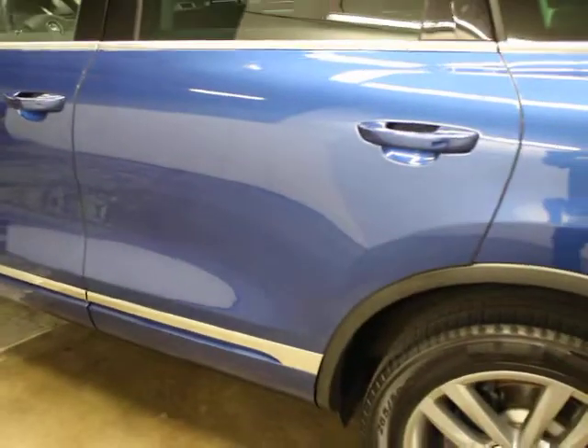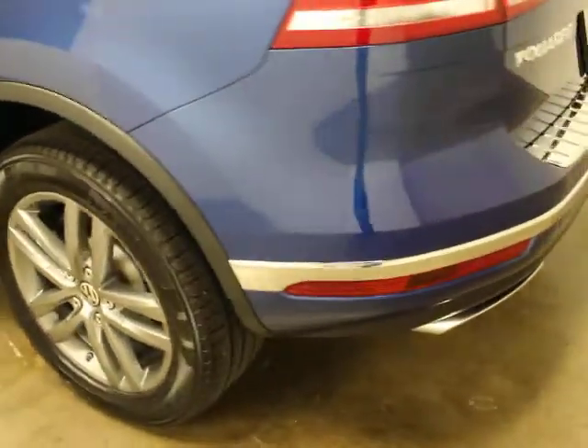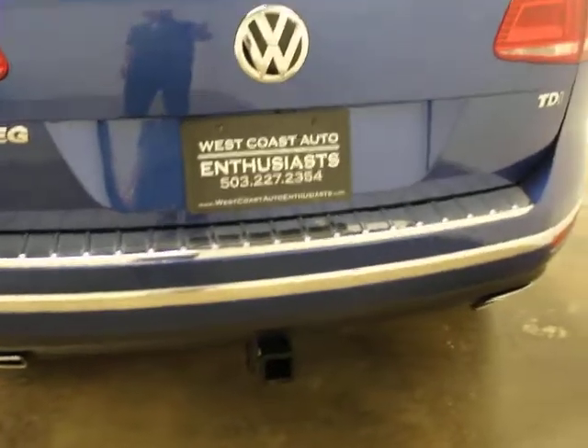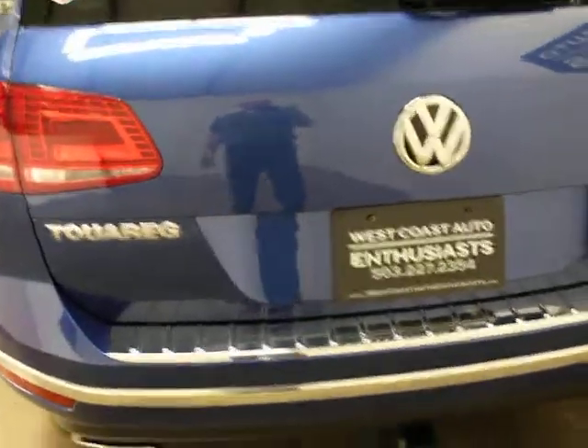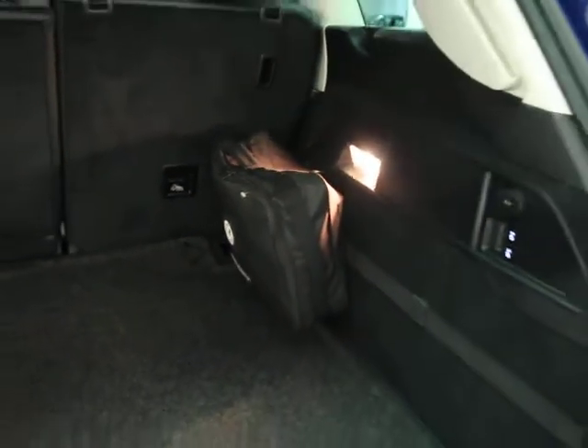It's got all the gear: adaptive cruise, heated and ventilated seats, heated steering wheel. No curb rash on the back tire. It has a tow package, backup camera, parking sensors, power liftgate. We like the blue exterior with black interior. All the original gear came with it — the first aid kit and the roadside assistance package.